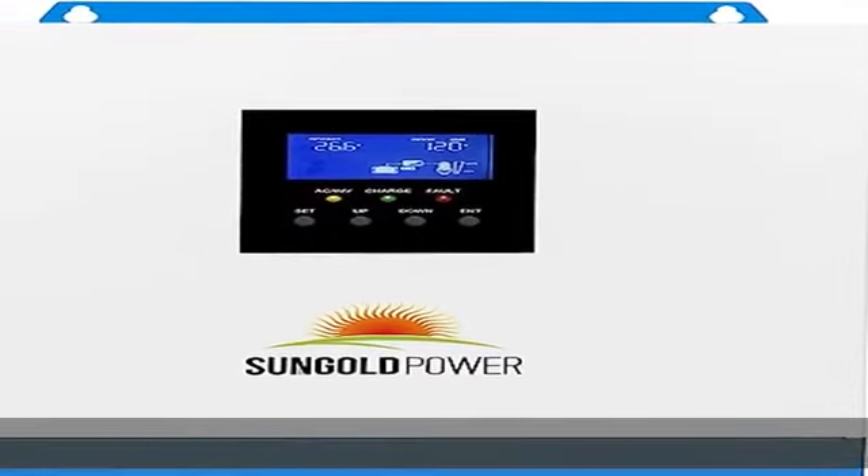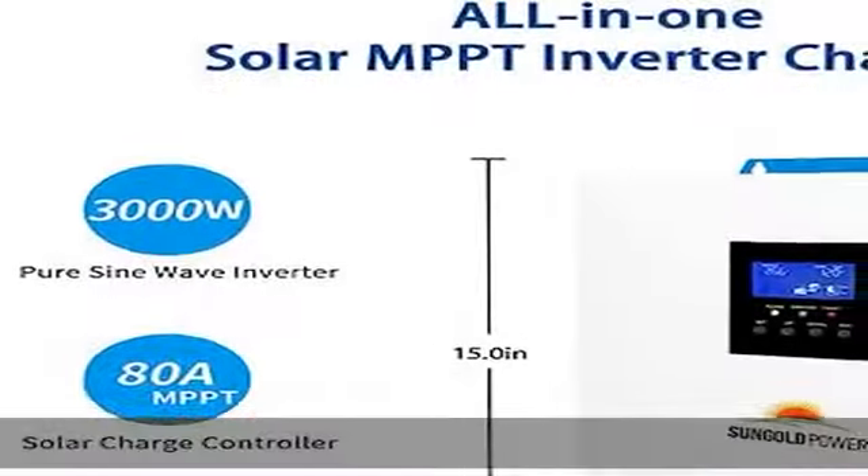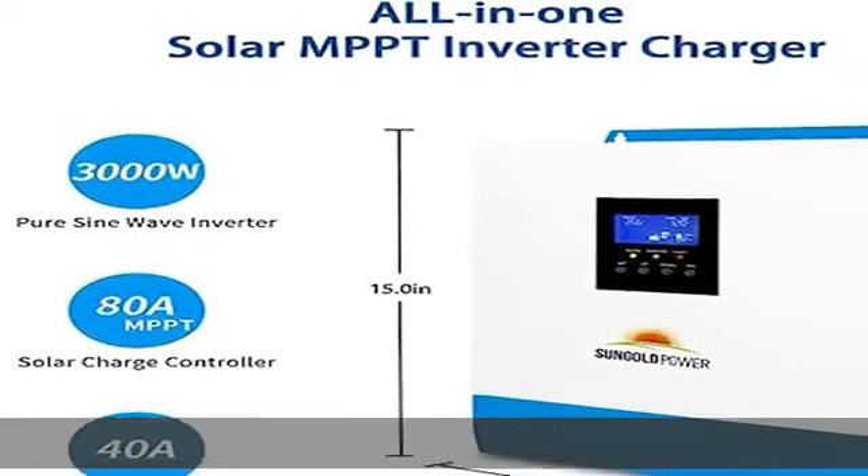Three output modes: mains priority, PV priority, and inverter output. Features uninterrupted power supply (UPS) and optional Wi-Fi/GPRS remote monitoring.